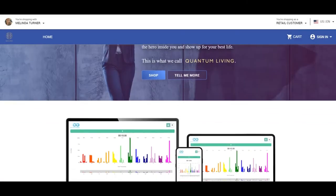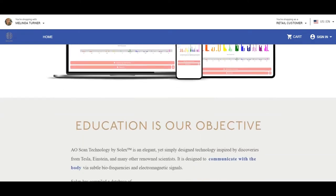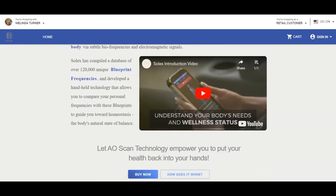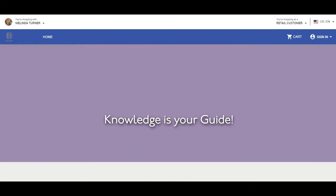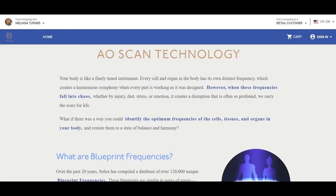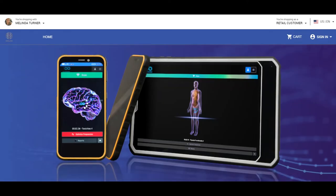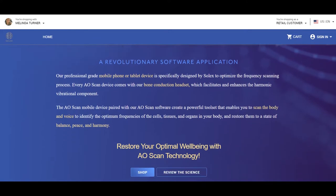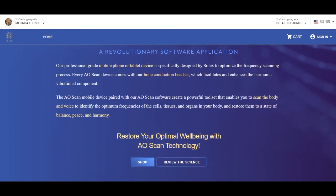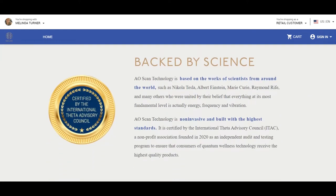I am so excited to share the Solex AoScan with you guys today. This technology is a biofeedback scanner and frequency generator. The Solex database has over 120,000 unique blueprint frequencies. The technology allows us to learn about how our body is performing, identifying the areas that are out of balance, and it emits frequencies to optimize and guide us towards homeostasis and the body's natural state of balance.